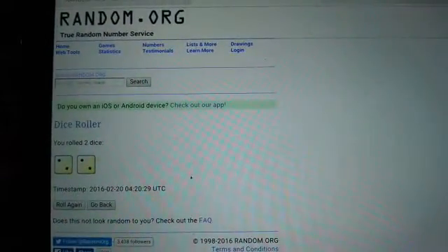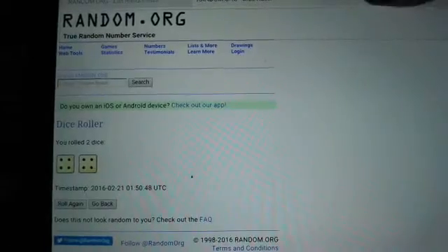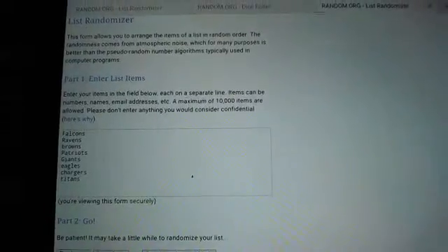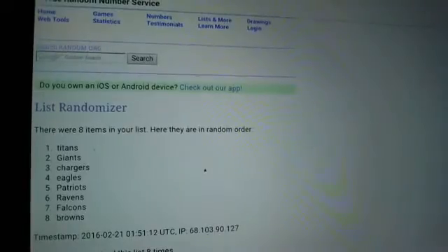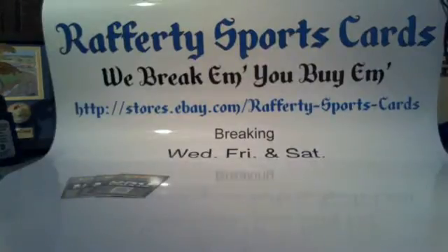We'll roll the dice — we'll accept anything four and over; if it's under a four we'll roll again. It's an eight! Eight times, the team on top gets 250 and the two below that get 150. One, two, three, four, five, six, seven, and number eight. Titans get 250; Giants and Chargers both get 150. Thanks everybody!